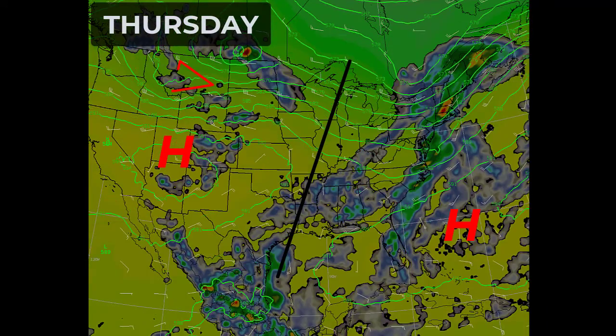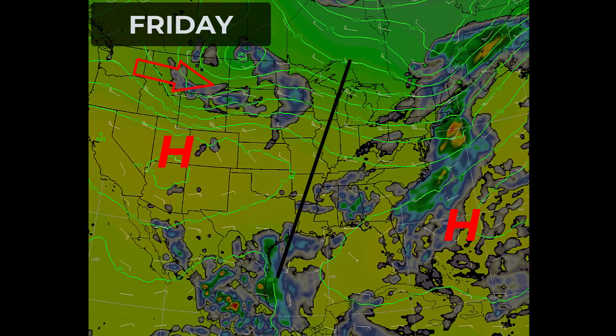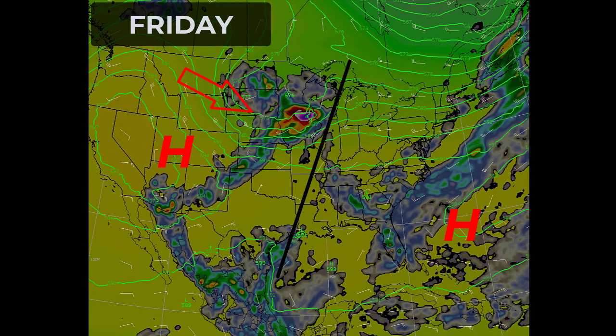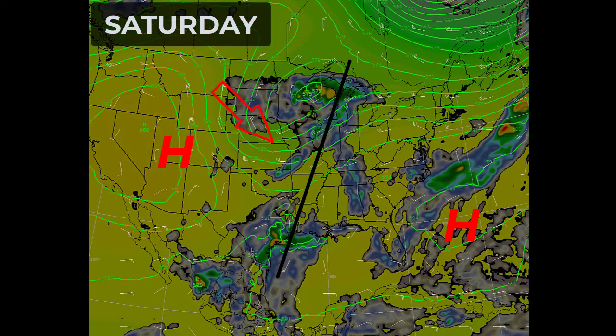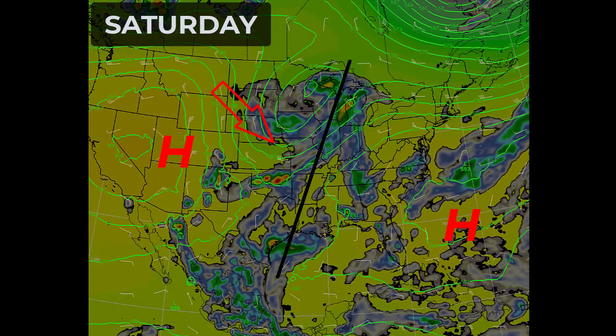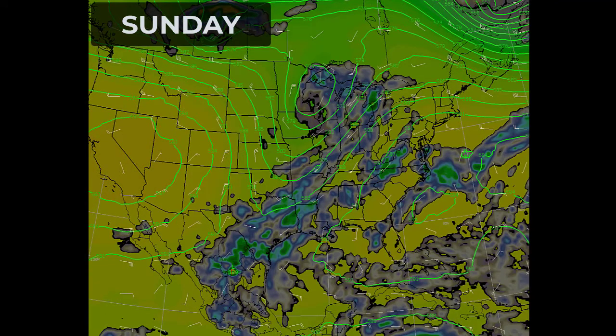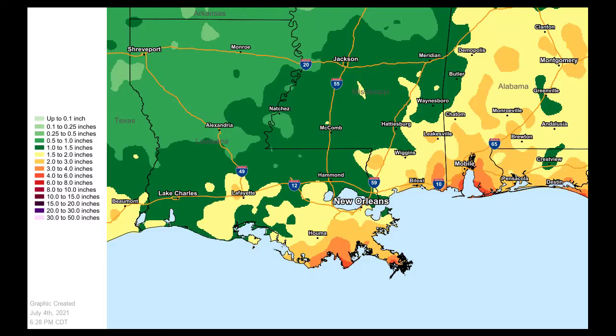Because of that, we're going to see daily showers and thunderstorms — what we call diurnally driven. As we heat up, the sea breeze and lake breeze will start to pick up during the late morning and midday hours, and then we'll see showers and thunderstorms slowly drift north throughout the day. Because those two high pressures are on either side of us, we're going to have a really good chance of seeing showers and thunderstorms through the entire forecast.